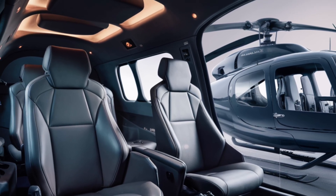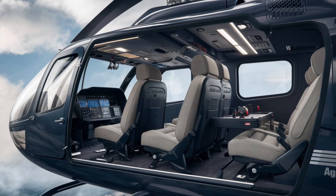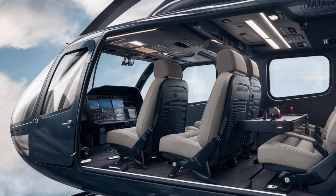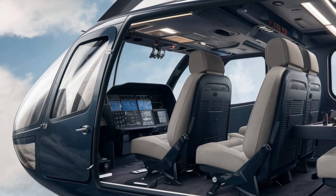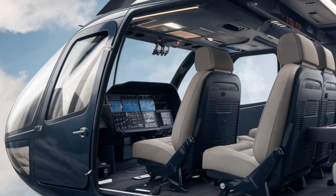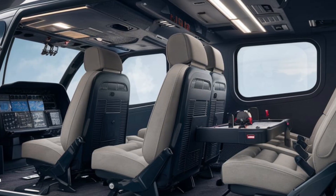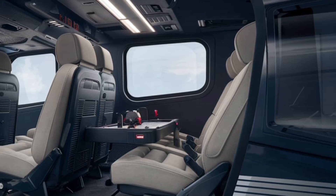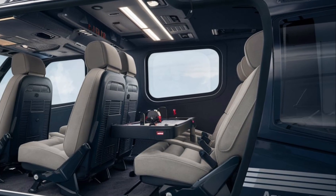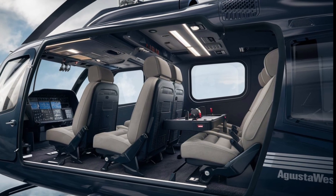The lighting inside the cabin is both functional and sophisticated, with the option for ambient lighting that creates a calming atmosphere. High-quality materials are used throughout the interior, ensuring durability while providing a sense of luxury. The cabin is equipped with modern entertainment and communication systems, ensuring that passengers remain connected and entertained throughout their journey. Large windows offer breathtaking views of the landscape below, enhancing the overall experience.